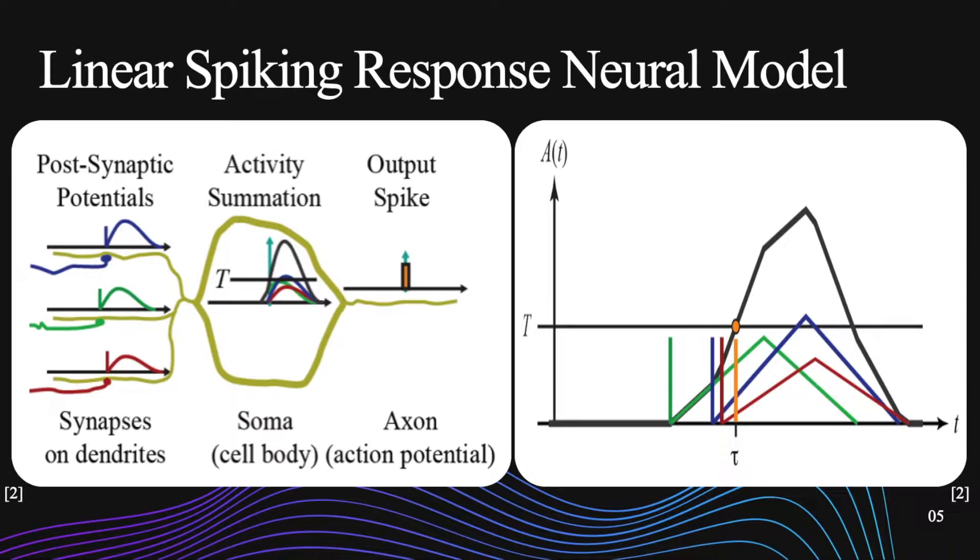The black line on the right is the accumulation of all the triangles. You can see that's also linear, and as soon as it passes threshold, then we get the orange line, which is the firing time at time tau.